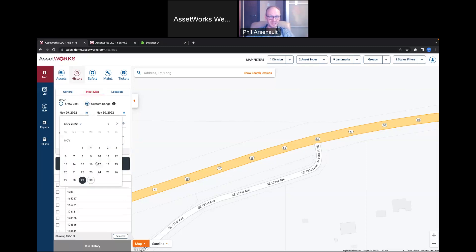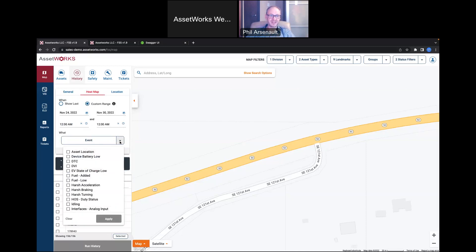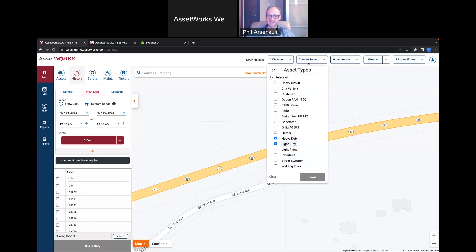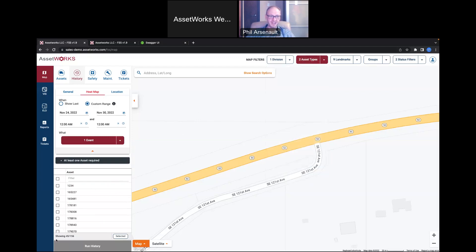I'll set a custom range for the last week of data. The event list includes all the different events you can include in your history — device battery low, vehicle battery low, harsh driving, fuel low, EV state of charge, maintenance due, emergency button pressed, and speed limit violations. I'm going to select speed limit violations since speeding was one of the top causes of fatalities. I'll filter to just heavy and light duty asset types, which narrows the list from 156 vehicles down to 45, then select all of those and run the heat map.